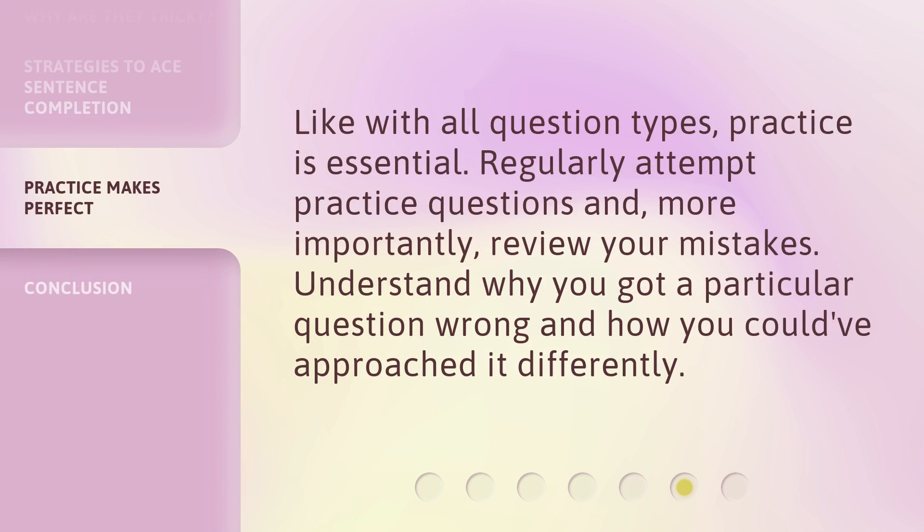Like with all question types, practice is essential. Regularly attempt practice questions and, more importantly, review your mistakes. Understand why you got a particular question wrong and how you could have approached it differently.